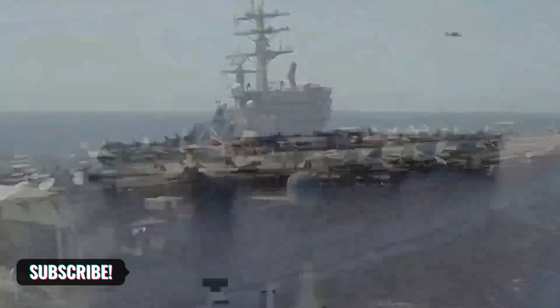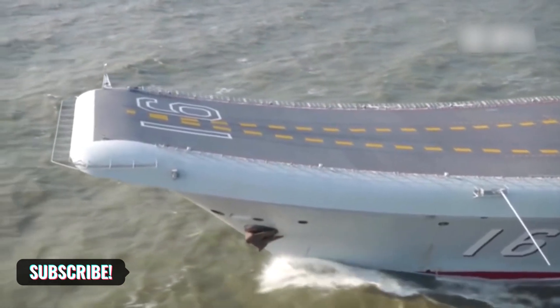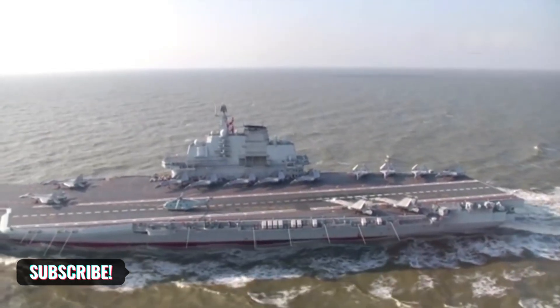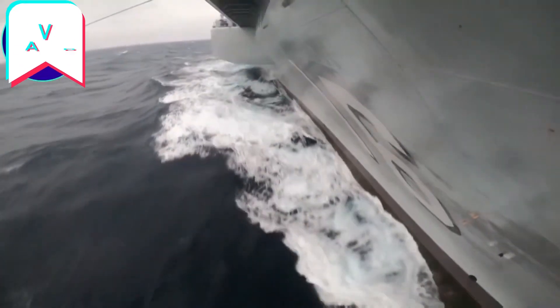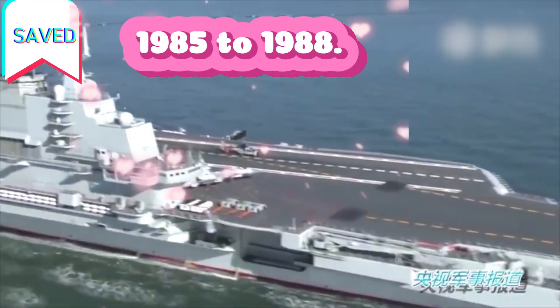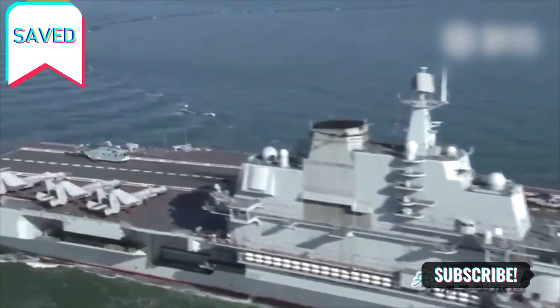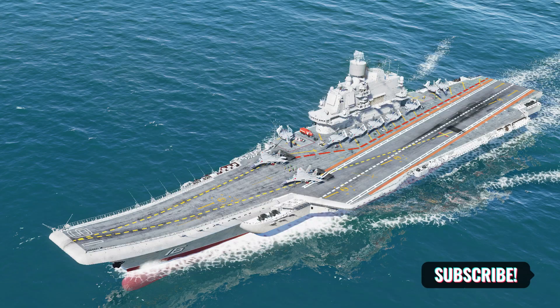Last but not least, we have the Liaoning, the first aircraft carrier of the Chinese Navy. Originally built in Ukraine and later acquired by China, this 58,599-ton vessel took just three years to construct, from 1985 to 1988. It's a testament to the rapid advancements in shipbuilding technology during that era.